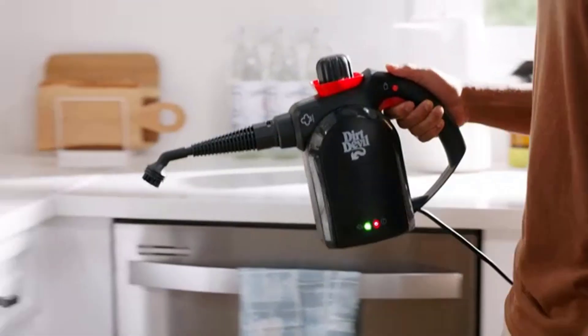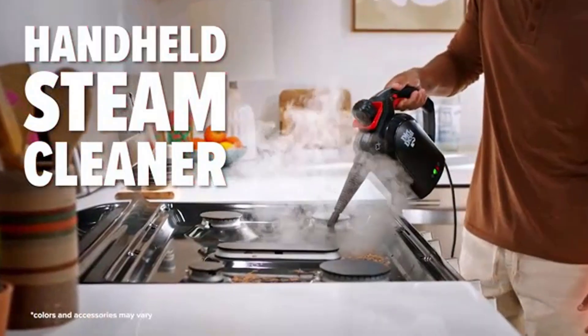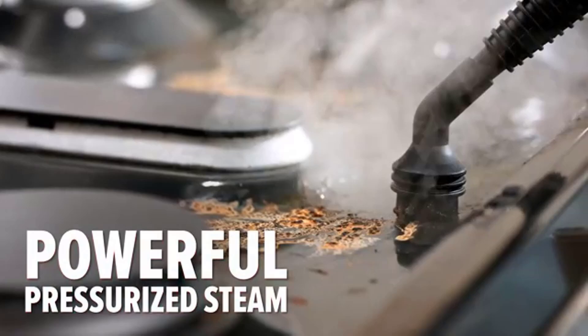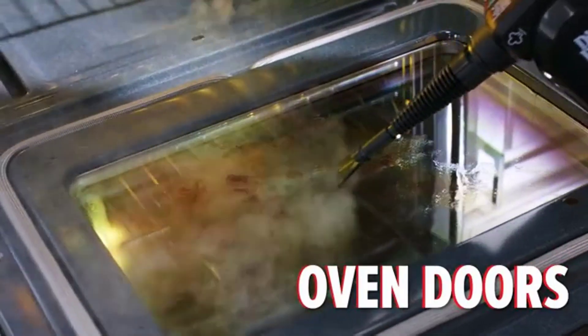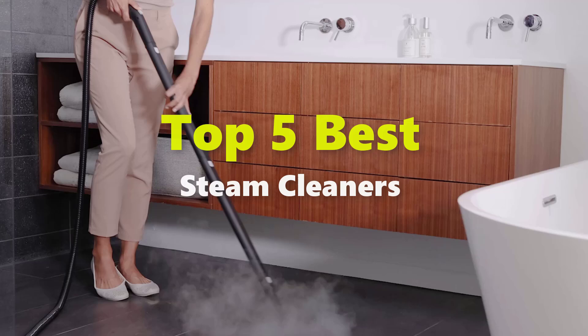When you've got a stubborn mess to clean, a steam cleaner might be the way to go. These tools can often tackle spots you might miss with a mop or vacuum, using hot steam that can be effective at killing viruses and germs on various surfaces of your home. In this video, I am going to give you an impartial review covering the 5 best steam cleaners in the market, and which are the best for you.